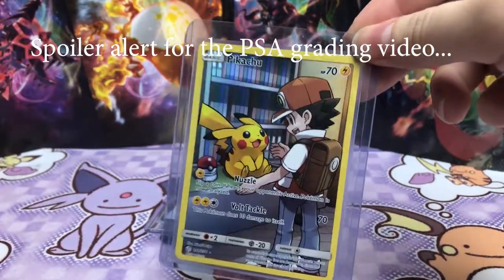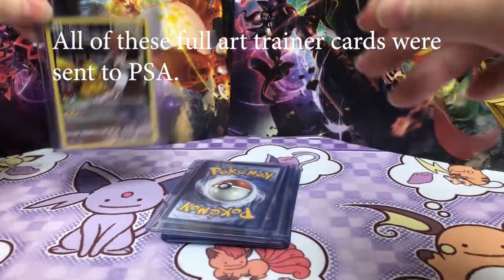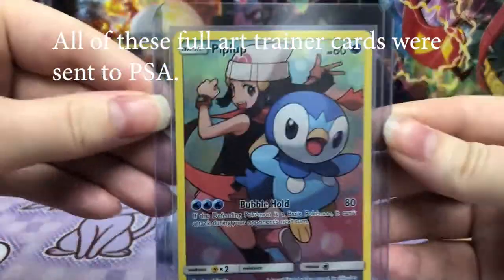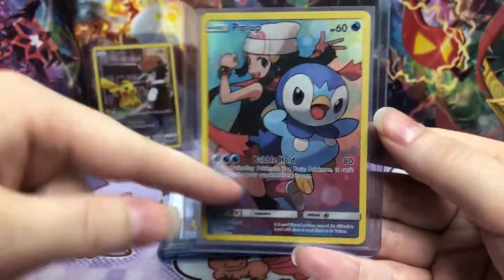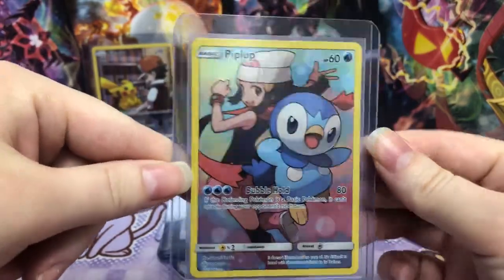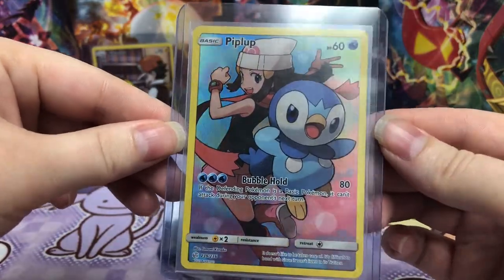So I was thinking I want to get these graded. I looked at buying a PSA 10 one just to see the price — they're ridiculous on eBay. Yes, this one's so good too. So I think of these trainer full arts, this is the second most expensive. Pikachu is by far the most expensive.